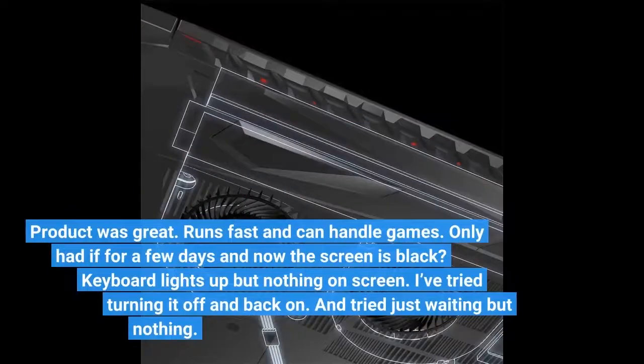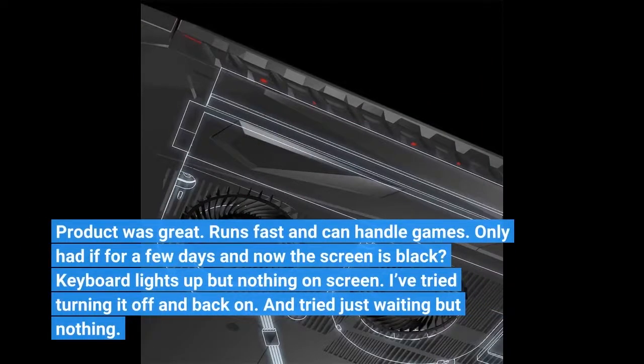Product was great. Runs fast and can handle games. Only had it for a few days and now the screen is black — keyboard lights up but nothing on screen. I've tried turning it off and back on, and just waiting, but nothing.